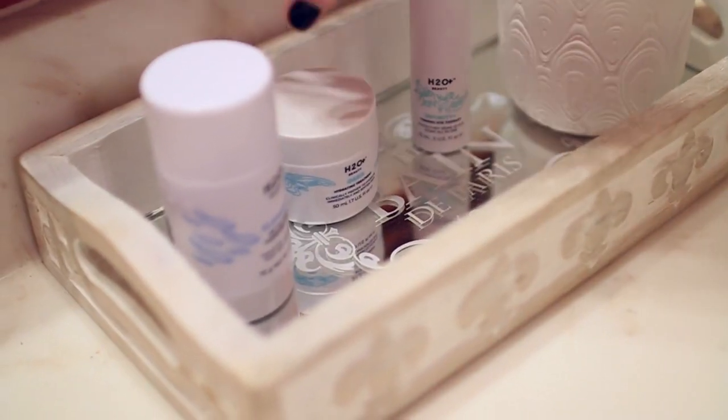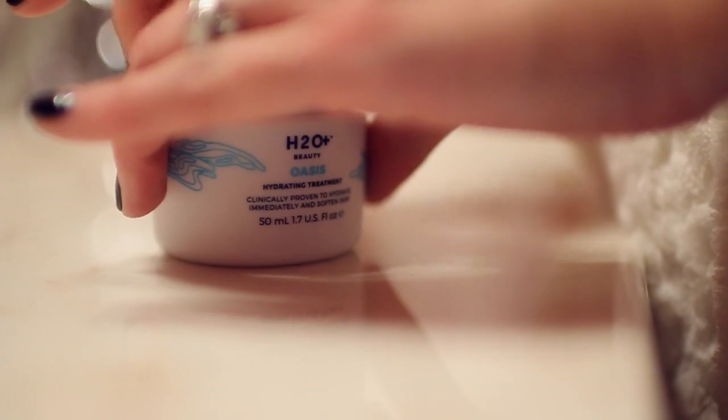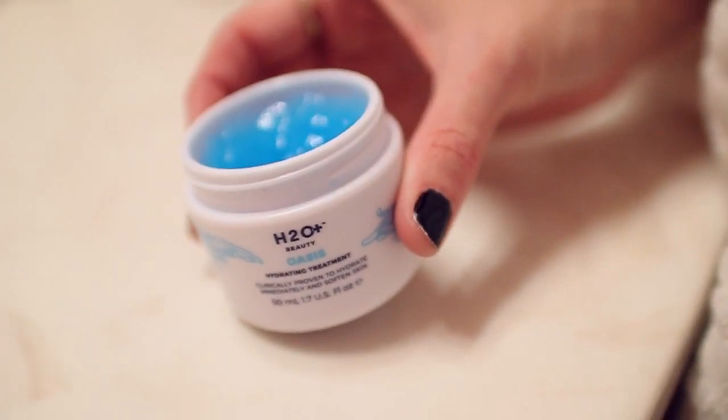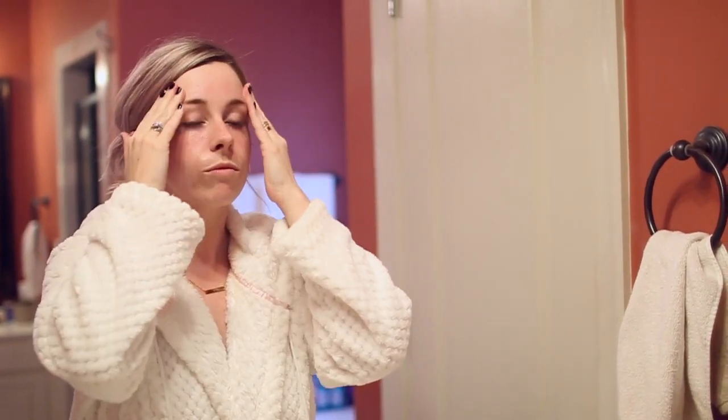To finish out my skincare for the night I'm using the Oasis Hydrating Treatment. This is a really cool gel that not only hydrates your skin but absorbs really quickly, so you don't have that sticky wet gross feeling. Moisturizing is my favorite part of my skincare routine and it is one that I never skip.